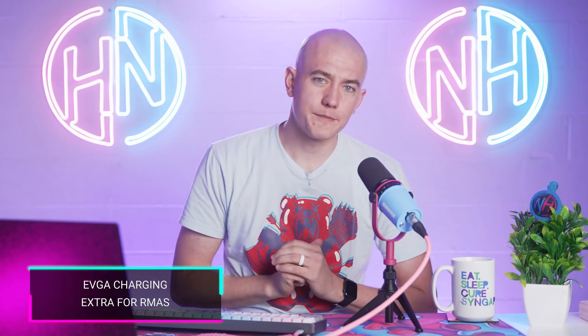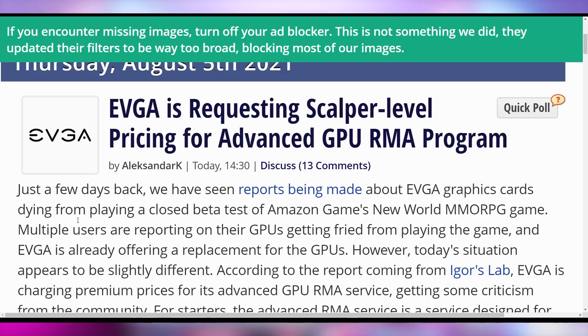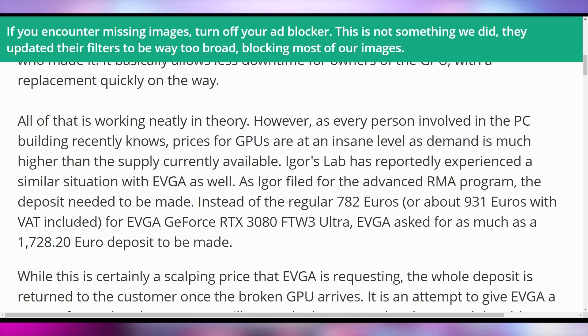Let's start off by talking about the top story today, which is EVGA charging people nearly double their GPU costs in order to do RMAs if their GPUs happen to die. This is actually a pretty big deal, considering that RTX 3090s are popping like flies with Amazon's New World MMO, with GPUs dying left and right.